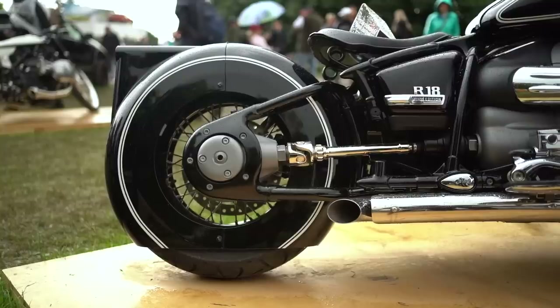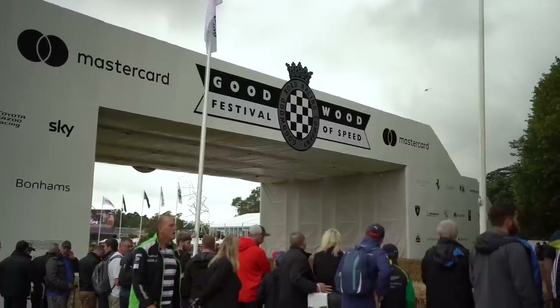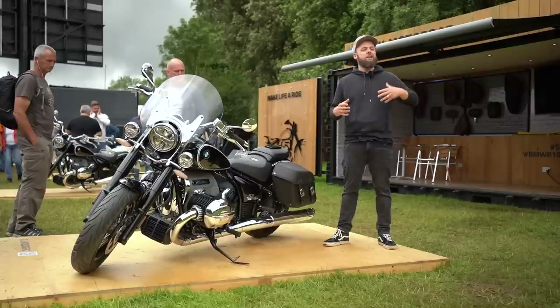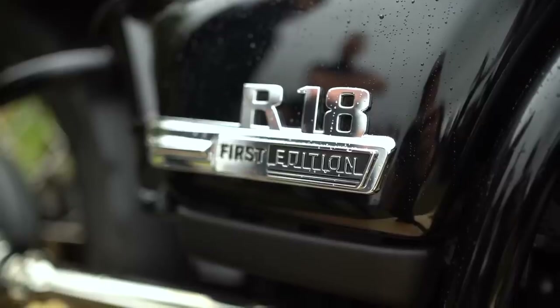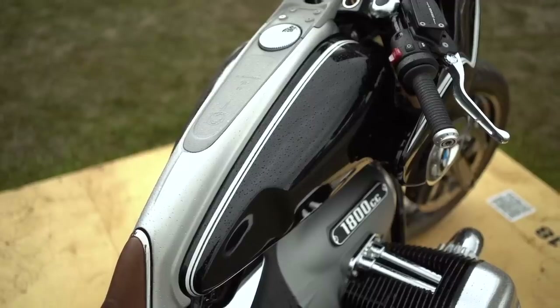Welcome to the Goodwood Festival of Speed - this has to be the premier automotive event certainly in the UK. I'm here at the BMW Motorrad stand where they've got a whole bunch of custom R18s to look at. Today I'm going to show you through them all, and some of them are pretty out there - I'll save those crazy ones for the end.